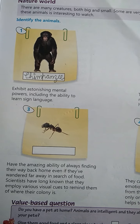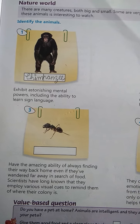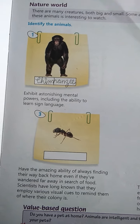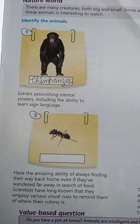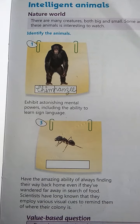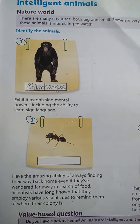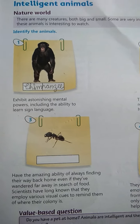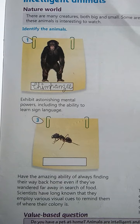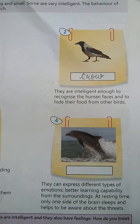Scientists have long known that they employ various visual cues to remind them of where their colony is. Just like we remember landmarks — a mall, a theater — to find our way, these creatures also learn and remember their route back to their colony. The name of this creature is ANT — A-N-T.